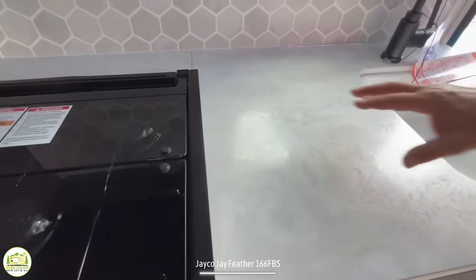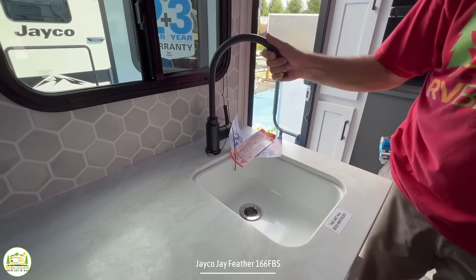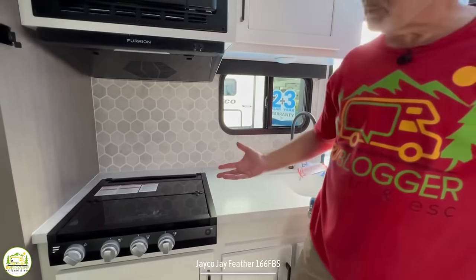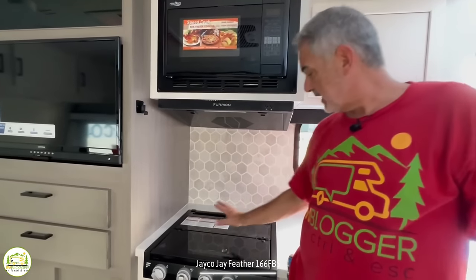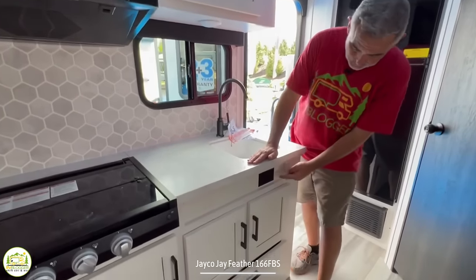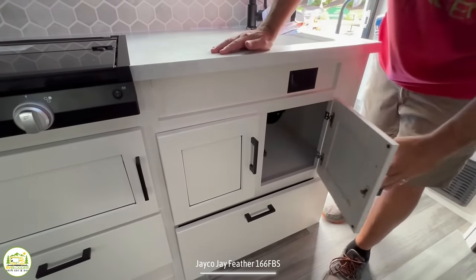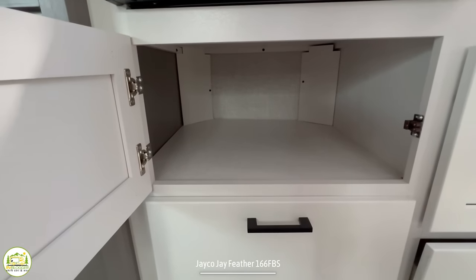Below the convection microwave is a three-burner stove with a decent amount of countertop space next to it, but the sink is very small — really too small for washing dishes. It does have a little gooseneck faucet and a window over top, plus a nice backsplash. I would have preferred a two-burner cooktop to free up more counter space. Below the sink there's a receptacle for a toaster oven or coffee pot, plus storage and a pots-and-pans drawer.